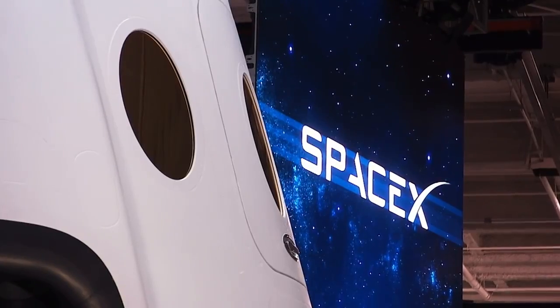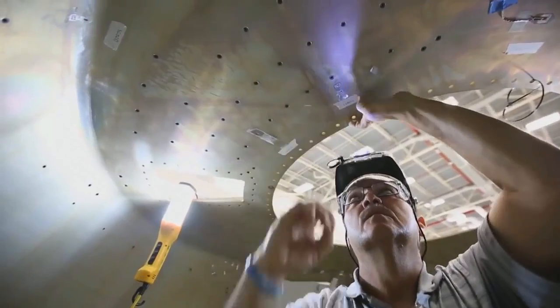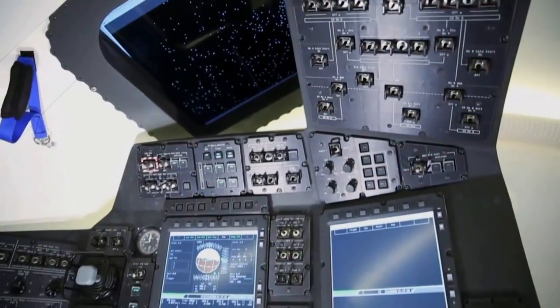Along with SpaceX, Boeing is revolutionizing the development and operation of human-rated spacecraft to make spaceflight safer and more cost effective than ever before.